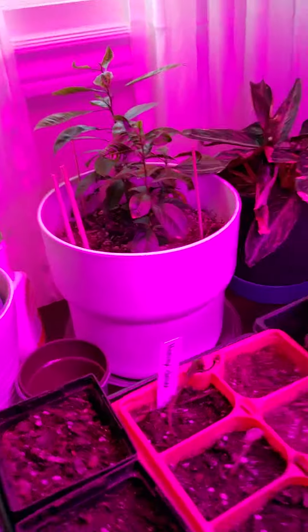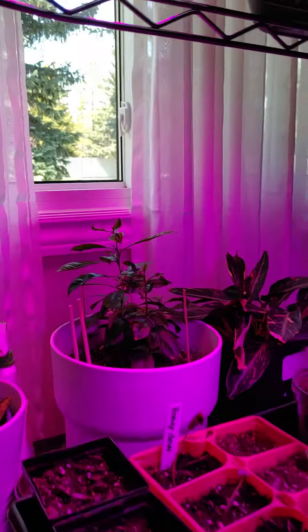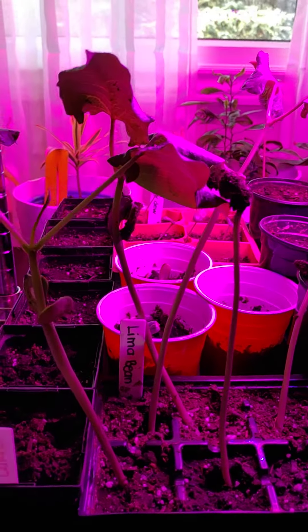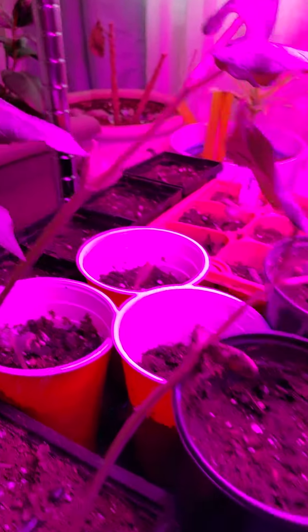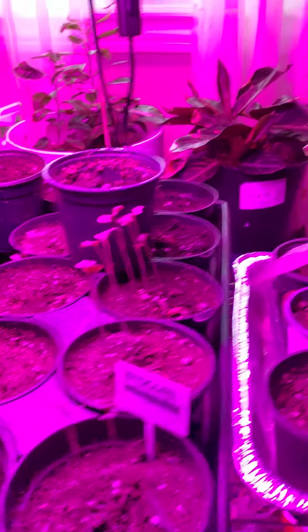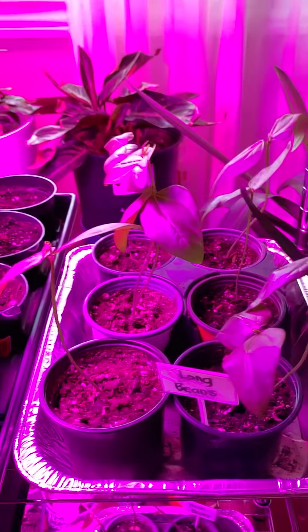This is what I'm growing inside the house at the moment. It has petani, upo, cauliflower and broccoli, and this is seetown.